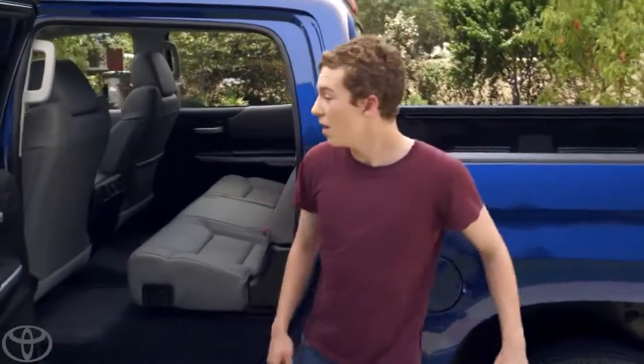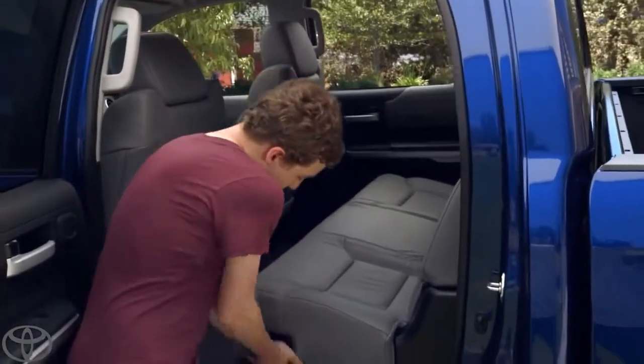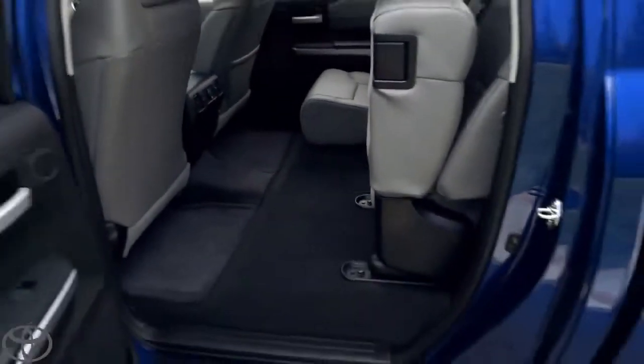All right, Tanner. Let's show them. So this is a 60-40 split seat. You just pour right there. Push it up. Lots of leg room and tons of cargo space.